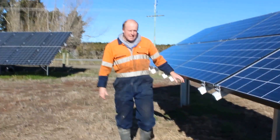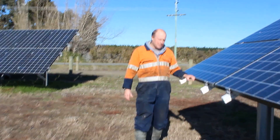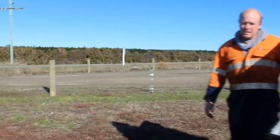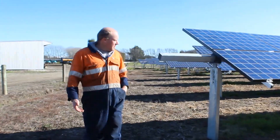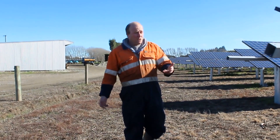This particular site is 77 kilowatts in size. We are using Fronius inverters, and part of the reason is they have a fantastic ability for monitoring data and great efficiencies for converting the power from DC, which these panels are producing, to AC, which you use in your house.